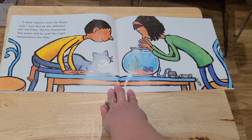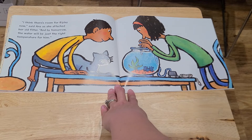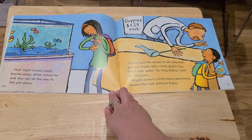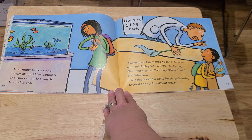"I think there's room for Ripley now," said Anna, as she attached her old filter, "and by tomorrow the water will be just the right temperature for him." That night, Carlos could hardly sleep. After school, he and Anna ran all the way to the pet store. Carlos gave his money to Mr. Peterson, who put Ripley into a little plastic bag filled with water. "So long, Ripley," said Mr. Peterson. Wiggles looked a little lonely swimming around the tank without Ripley. Guppies, a dollar twenty-nine cents each.